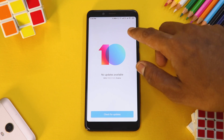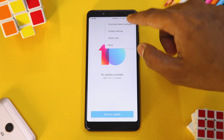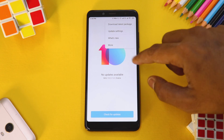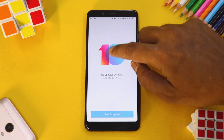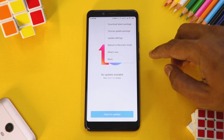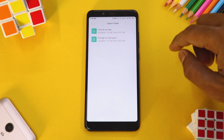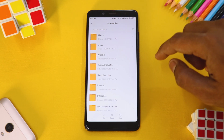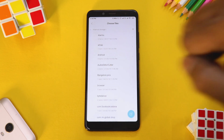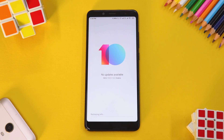You may or may not have an OTA available here. To select a local package, tap the version number ten times to enable additional update features. Then tap the three dots and choose 'Update package from internal storage.' Scroll all the way to the bottom and select the file, then hit OK.